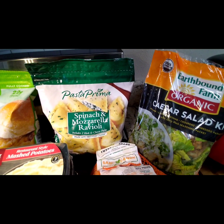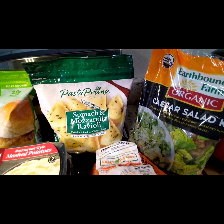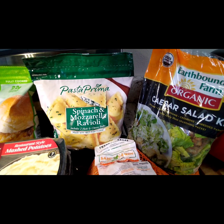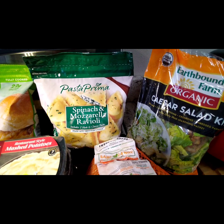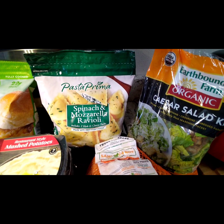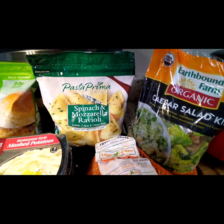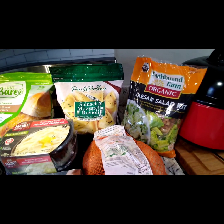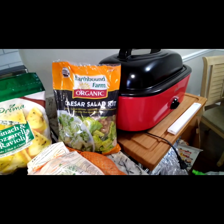This we had not had in a long time — the Pasta Prima spinach and mozzarella ravioli, includes two herb and cheese packets. We just drizzle a little bit of olive oil in a pan, toss it around, and it's really easy to make but so good, it's really good.